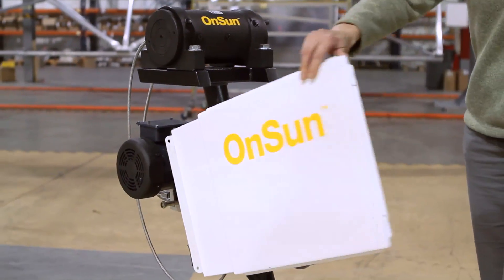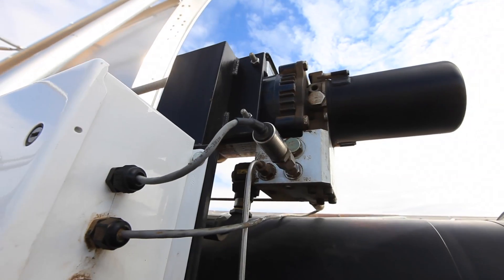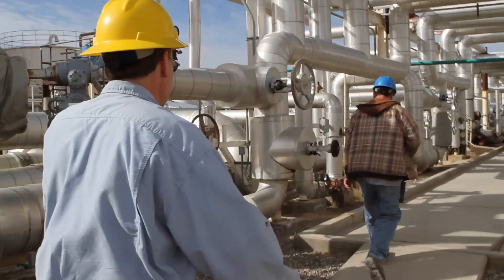Knowing the position of the SEA is critically important because we track the sun using the theoretical sun position. There are algorithms built into the SkyFuel Controller that use the date, time, latitude, longitude, and the north-south orientation of the collector.